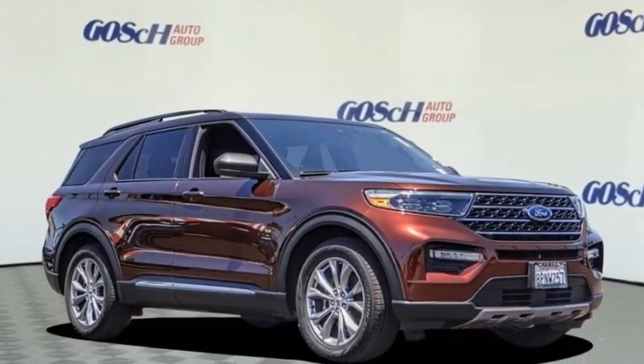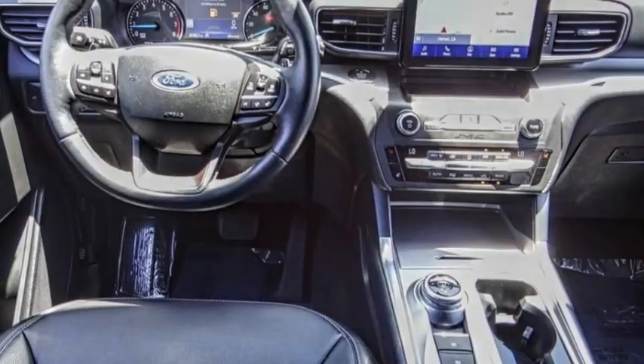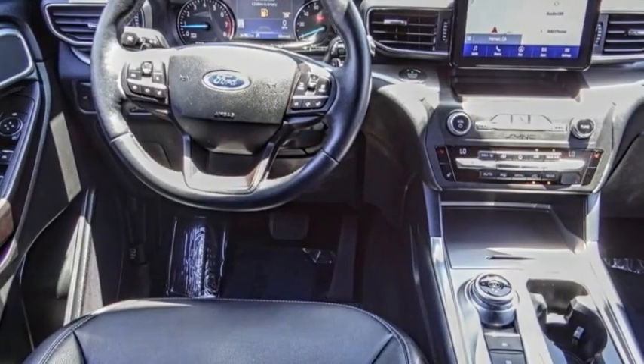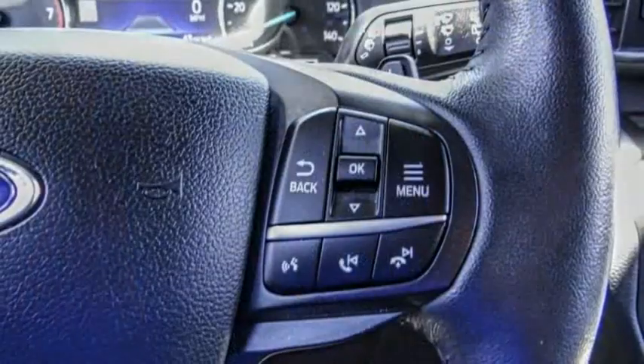Come test drive the 2020 Explorer. You've got a lot of capabilities to call on in a Ford Explorer. Don't underestimate your choices. This vehicle has less than 25,000 miles.